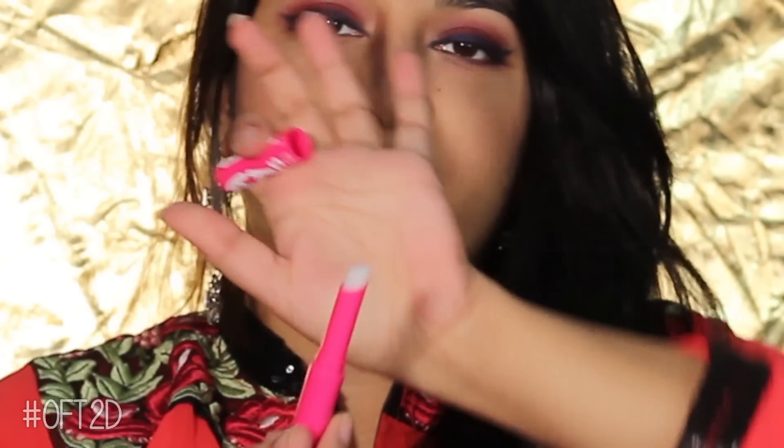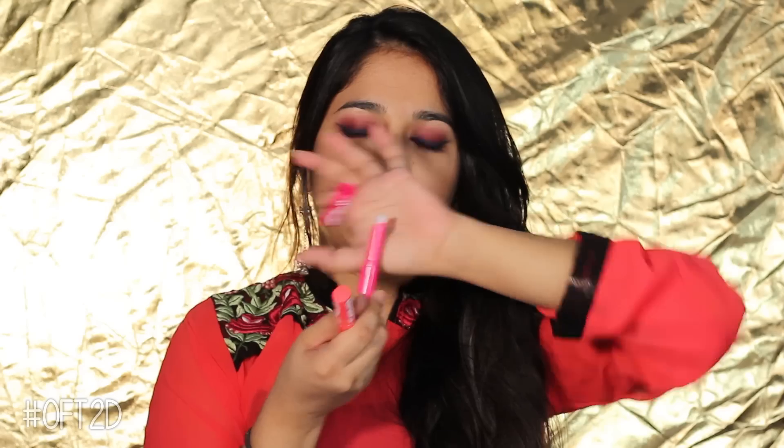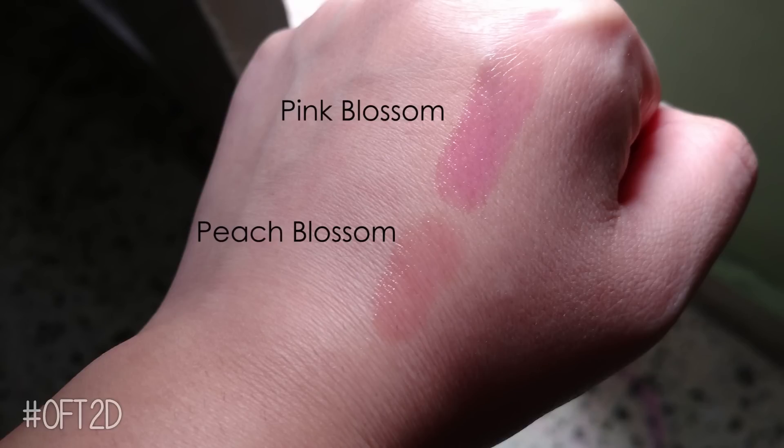You can try it, but keep in mind the color will fade a little and it stains your lips lightly. This is not a dramatic color change — it is quite subtle. The Peach Bloom shade is a little yellowish and makes the lips look slightly orange, while the Pink Bloom is more pink, so it gives a little more color.